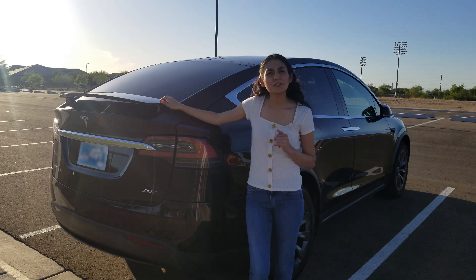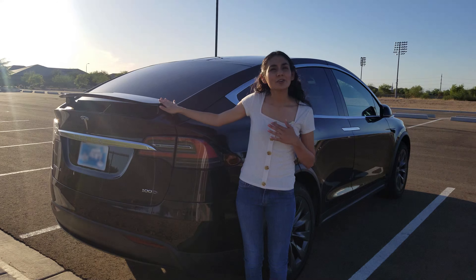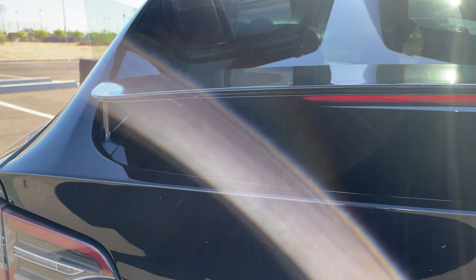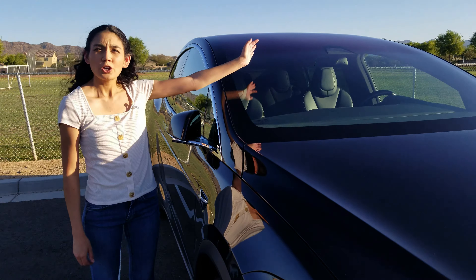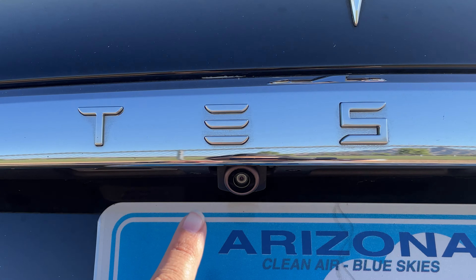On the early versions of the Model X the spoiler would change angles depending on the speed you were going. Later this was changed so that the spoiler is now fixed in place — hopefully they add the moving spoiler back in. This car has eight cameras and 12 ultrasonic sensors. Three of the cameras are on the windshield, two on the B pillars, two by the front wheel wells, and then one on the back.